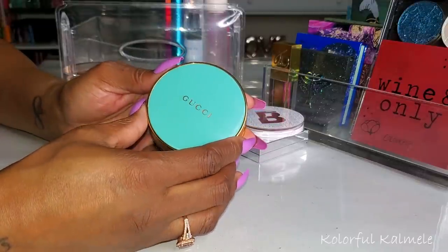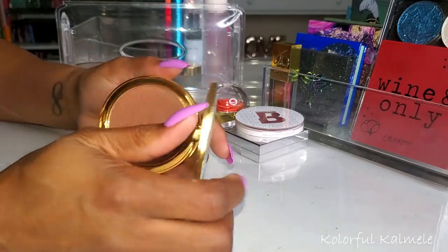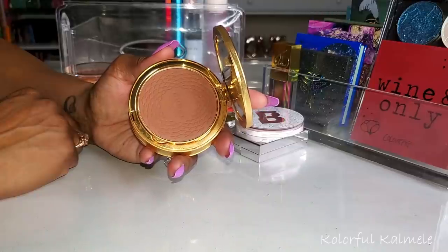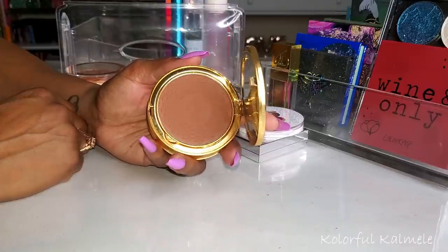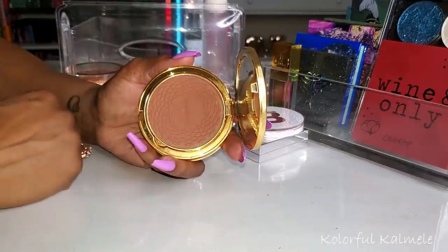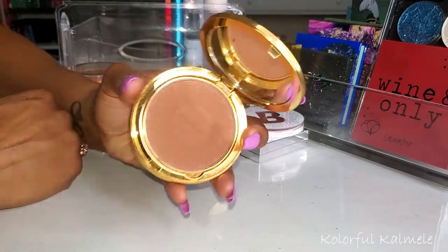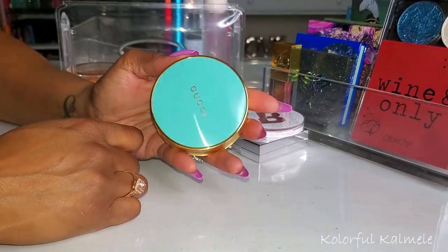I went ahead and pulled my new Gucci bronzer and yeah, this stuff is everything I dreamed it would be. It's absolutely beautiful — super smooth, blends out like a dream. As it should be for the price, this bronzer should put itself on and blend itself out quite honestly. But it really is just like a luxurious experience. I have other nice bronzers that are way more affordable, but it really is just the whole experience of using this. It is just really, really nice and beautiful.